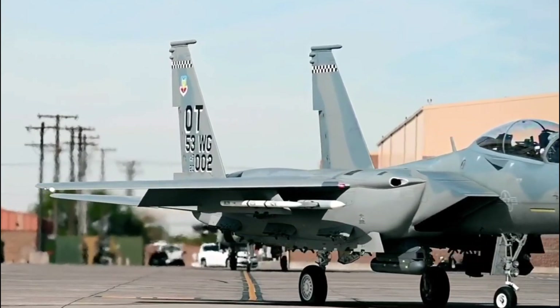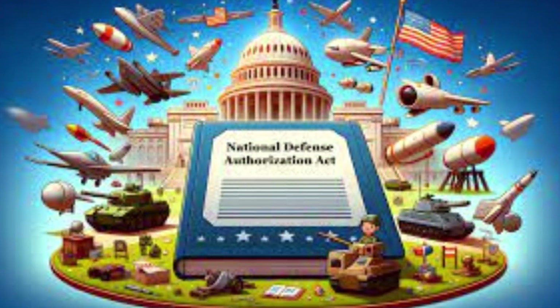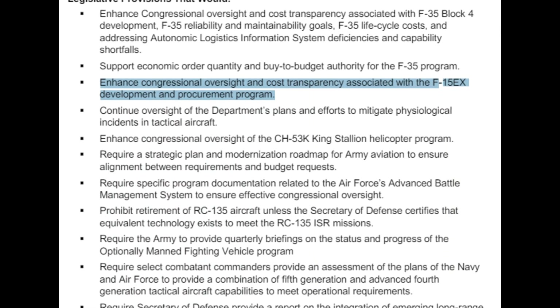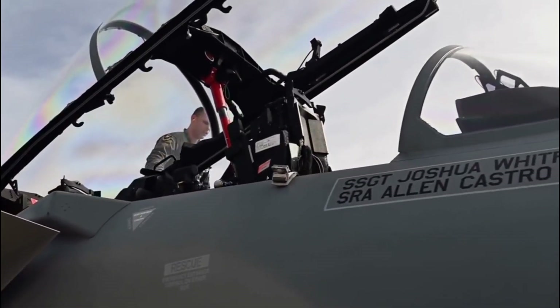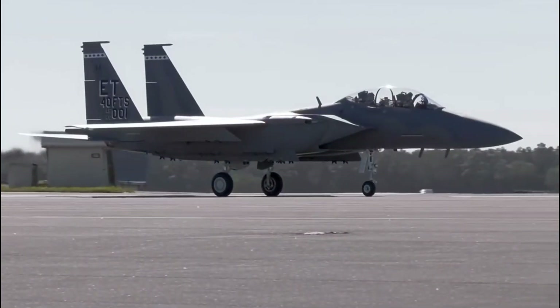The Eagle II program was approved under the National Defense Authorization Act for the 2020 fiscal year, signed in 2019. Boeing was awarded a $1.2 billion contract to produce the first order of F-15EX jets the same year.